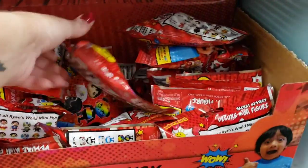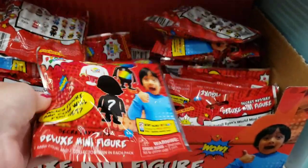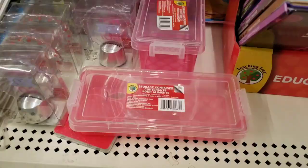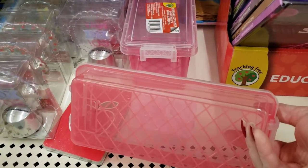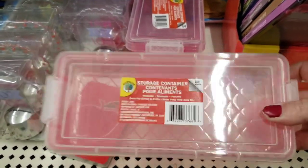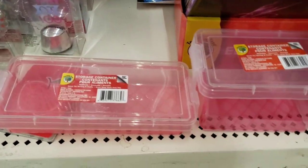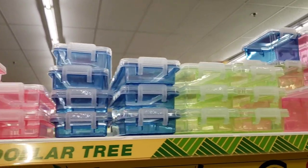Here's some Ryan World blind bags. I did check for any codes — there are no codes. But those are the ones that you can collect. Here's some more of these containers, but these are a little bit flatter, over by the teaching trees section. So these are the two different sizes they have, and then here on the top they have pink, blue, and yellow.